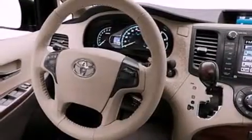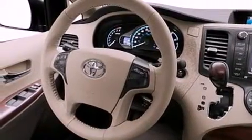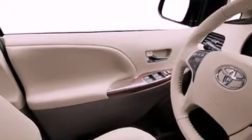Its top features include a moonroof, cruise control, an auto-dimming rearview mirror, stylish 17-inch alloy wheels, an engine immobilizer theft deterrent system, roof rails, 12-volt power outlets, a low-tire pressure indicator, a home-link feature, and a rear spoiler.